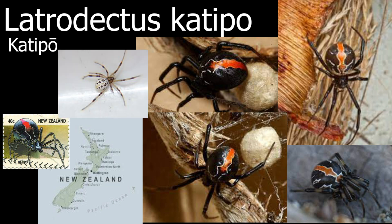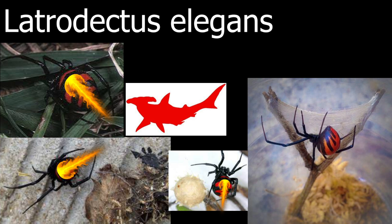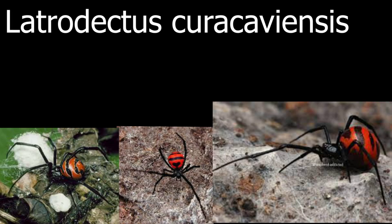Another spider that has stunning patterns is called the Latrodectus elegans. This spider's patterns almost remind me of a hammerhead shark or a burst of fire. I guess the dangerous-looking markings remind predators it has pretty strong venom. Another spider with a really similar red pattern is called the Latrodectus curacaviensis. I personally find it crazy how some of these spiders have so much red on them while others have almost none.